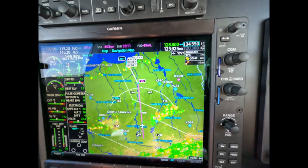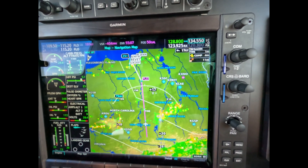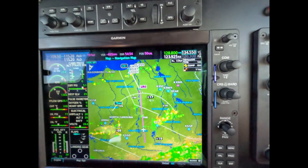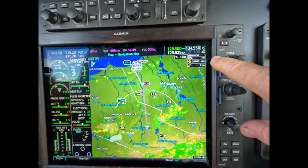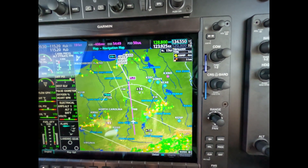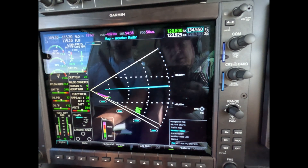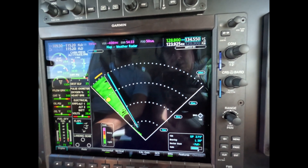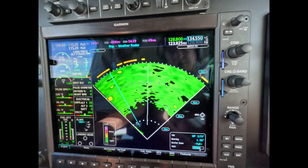And you already know what I'm going to say if you watch my other videos: don't use Nexrad as a tactical tool. The resolution is too low and it's old information — that's just the time for delivery, and you must know that it takes time to process this. So what we want to do is use color weather radar to point the way.